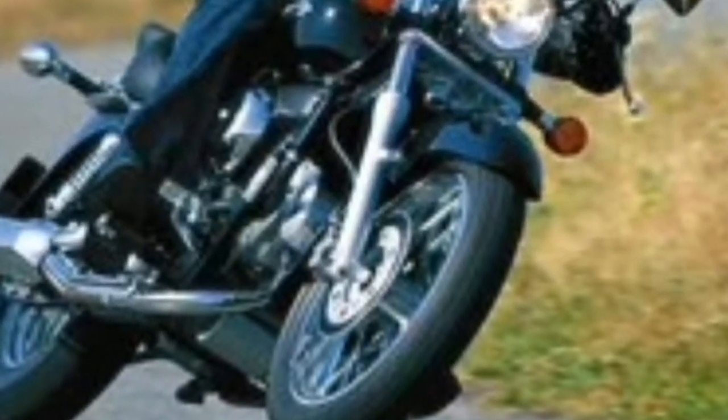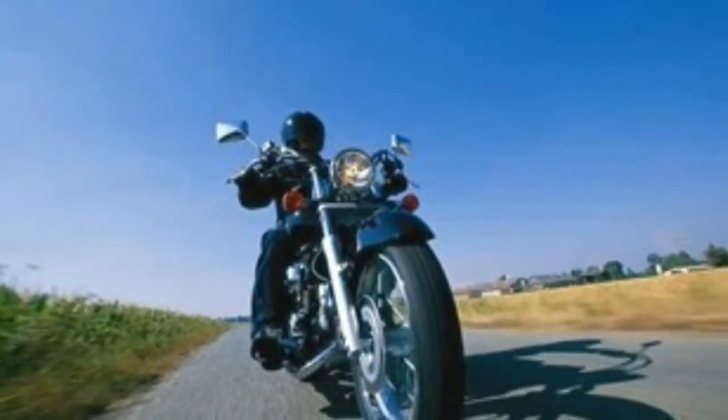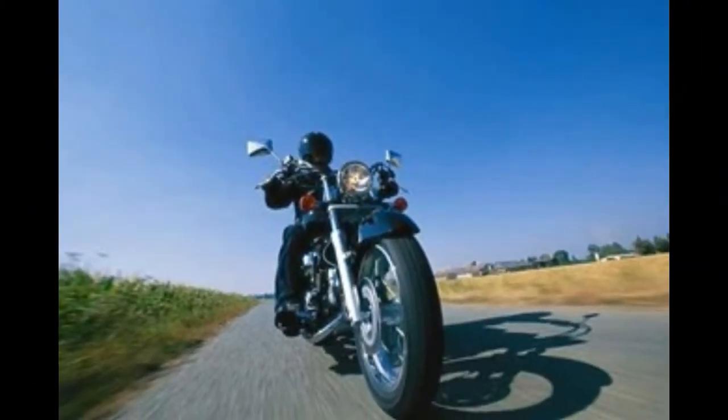The Honda VT125 Shadow is heavy for slow speed work, and ground clearance is a problem if you get too excited in corners.